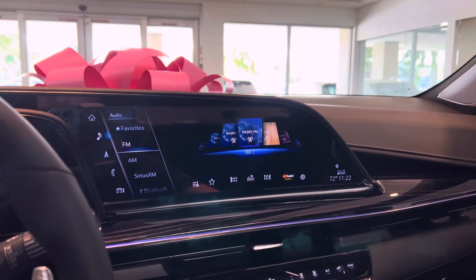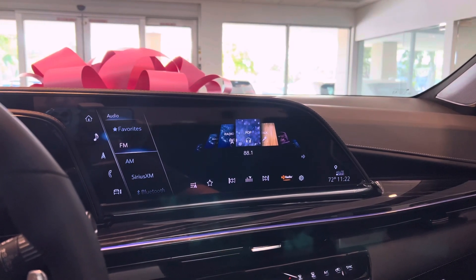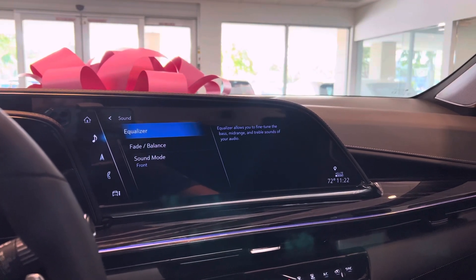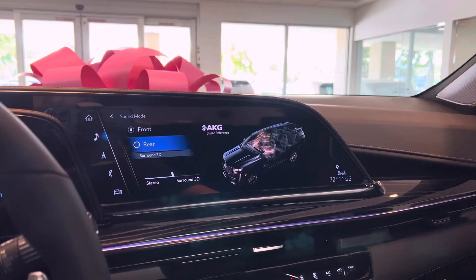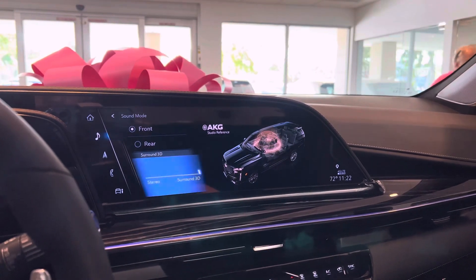With this advanced technology sound system, all you have to do is go to options and select sound. Here's the trick — you can set it to surround or stereo, fully directed to the rear or front.